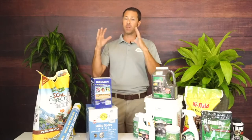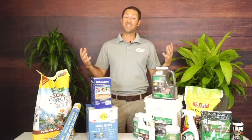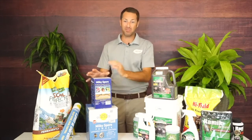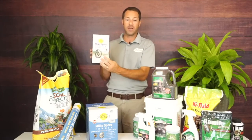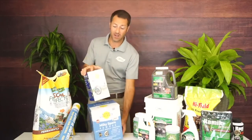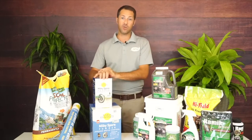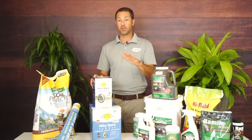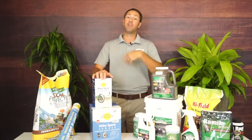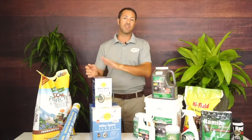You only have to apply Milky Spore one time. The granular forms require up to six applications over a two-year period — three times in the first year, three times again the second year. While that seems cheaper at first, I will tell you this is not inexpensive: we sell the 2,500 square foot size for $39.99 and the 10,000 square foot for $119. But it's a one-and-done — apply it one time and you're done for a long time. It can last up to 10 to 15 years in your soil.